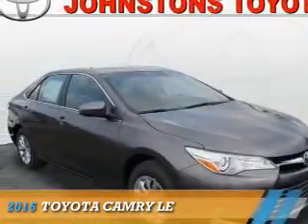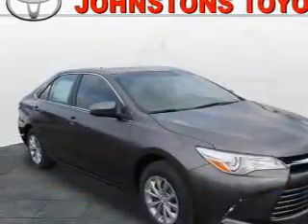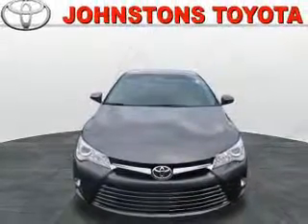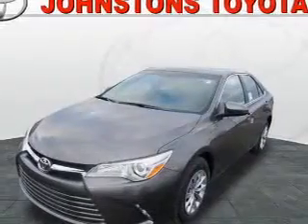Presenting the 2016 Toyota Camry, it's powered by front-wheel drive, a 2.5-liter four-cylinder engine and an automatic transmission.